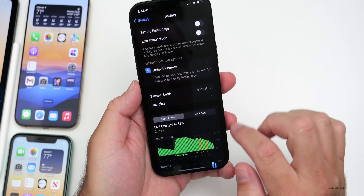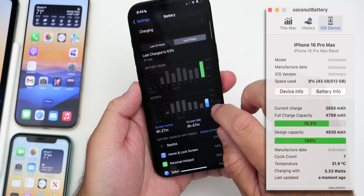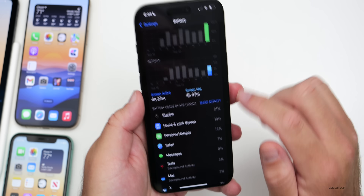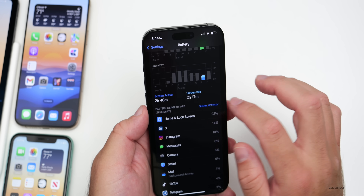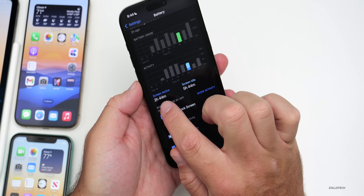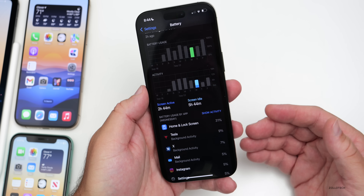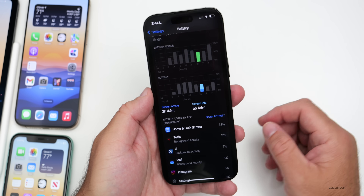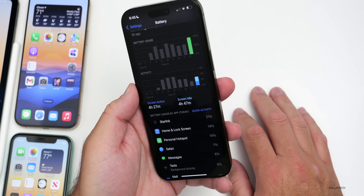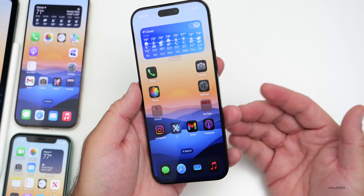My battery stats on the iPhone 16 Pro Max: six cycles with 100% maximum capacity. Today I had four hours 27 minutes of screen active time, four hours 47 minutes of screen idle time, used as a personal hotspot quite a bit, and I'm at 32% battery. On the iPhone 15 Pro Max I'd have to charge mid-day; now I get through the whole day. Most people on the 16 Pro Max are getting about nine to ten hours of screen-on time.